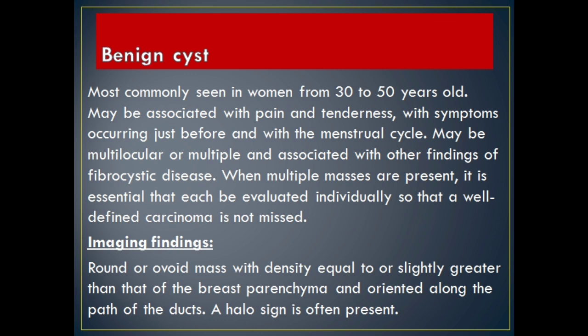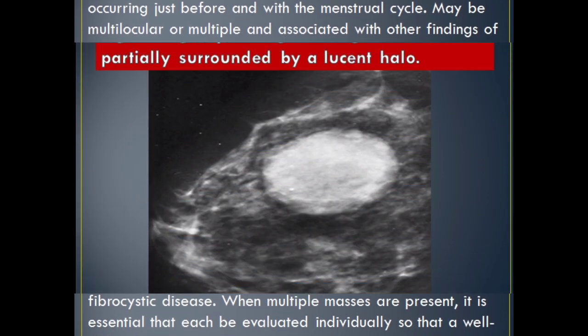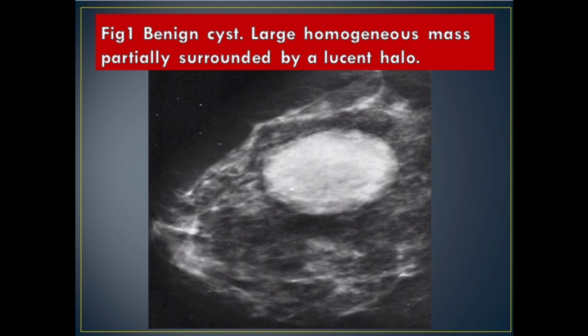Imaging Findings: Round or ovoid mass with density equal to or slightly greater than that of the breast parenchyma, oriented along the path of the ducts. A halo sign is often present. Figure 1 Benign cyst: large homogeneous mass partially surrounded by a lucent halo.